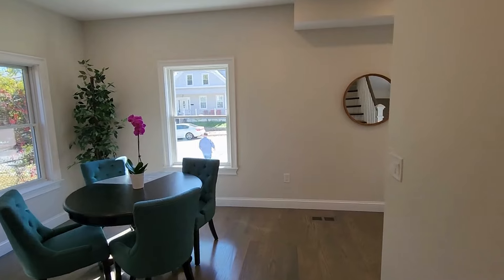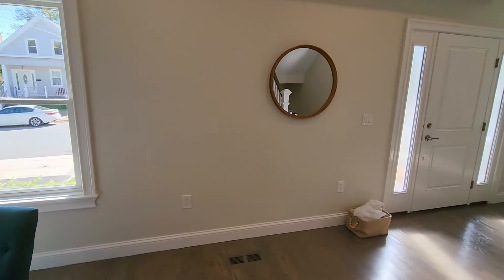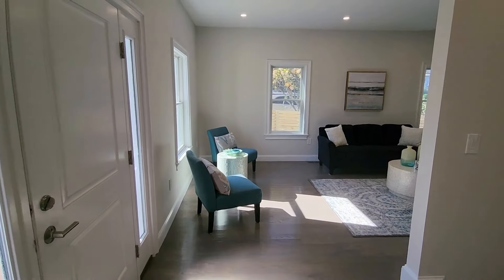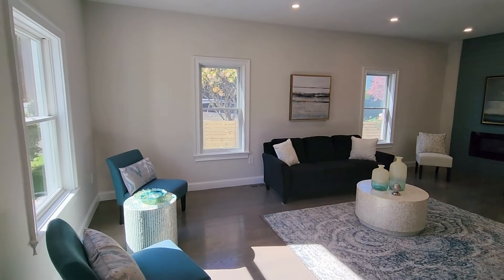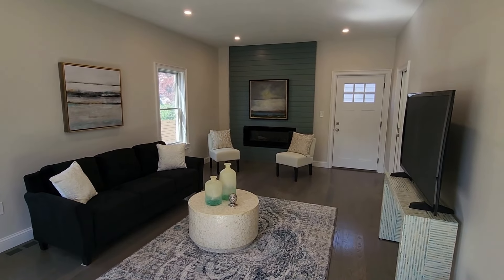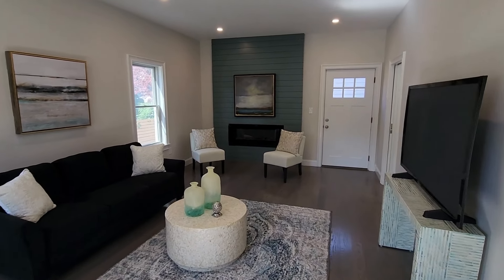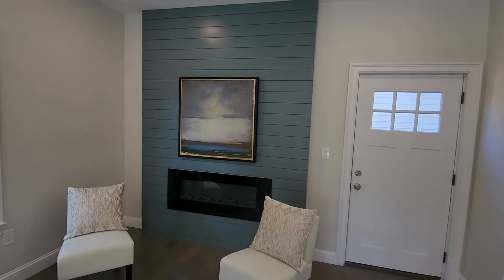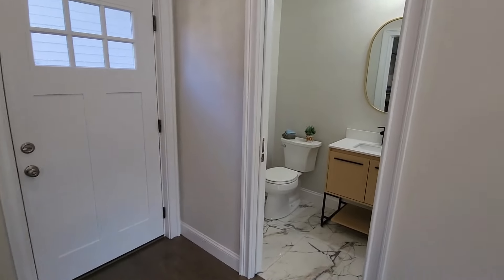Please hit the subscribe button and follow along — we're going to be touring properties every week. Leave your comments below and tell me what you think about this property. Gas insert fireplace. A nice accent wall, and a half bathroom right here.